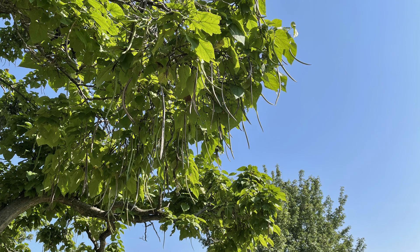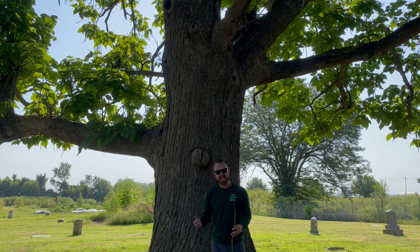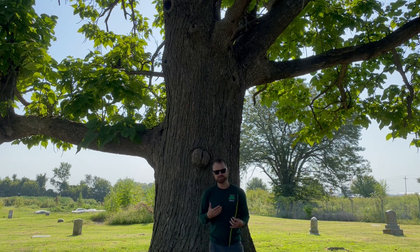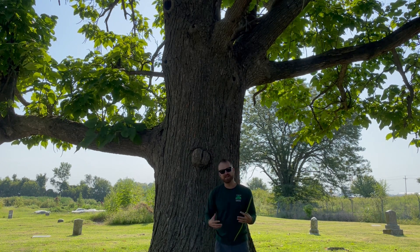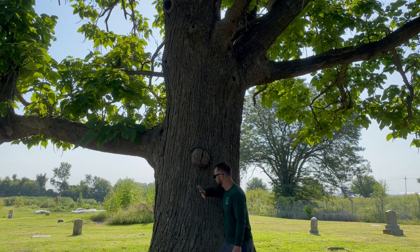The wood on catalpa is fairly rot resistant and very sturdy. You'll tend to see cavities forming in these trees, but the risk involved with that doesn't tend to be as elevated as in other species with a softer type of wood. So here we have catalpa.